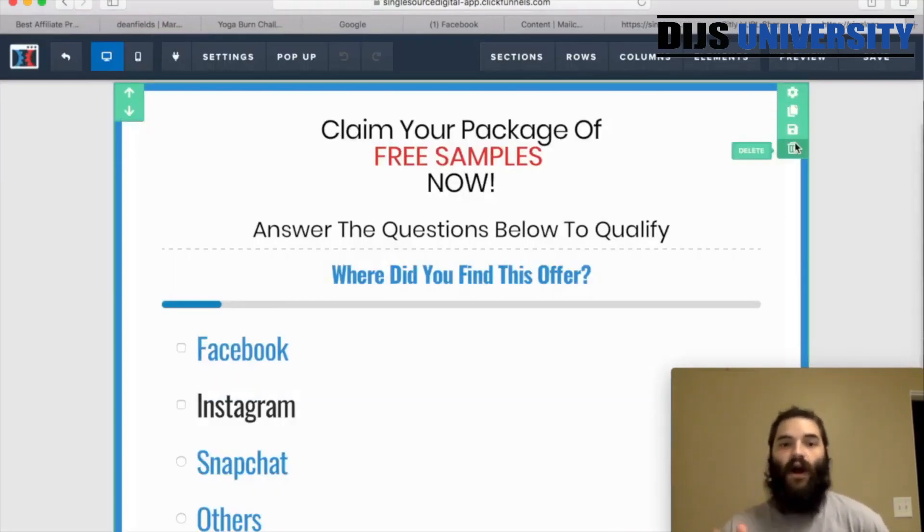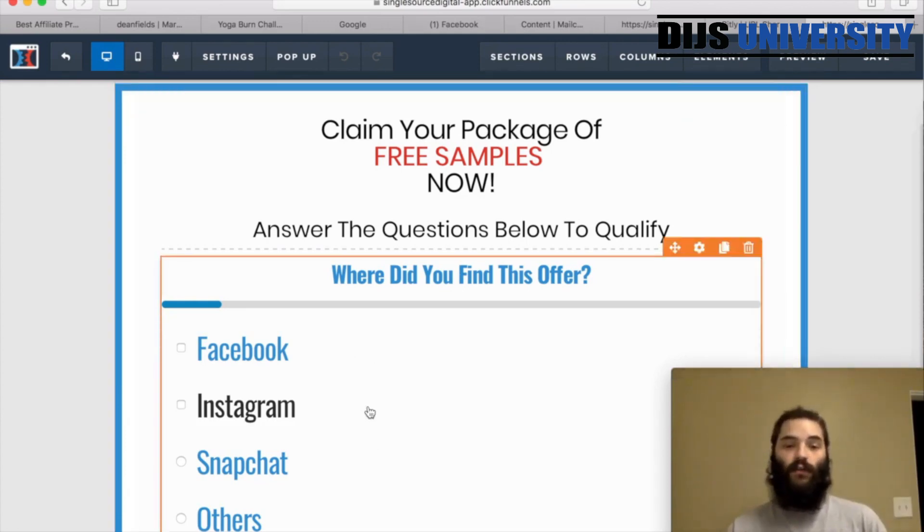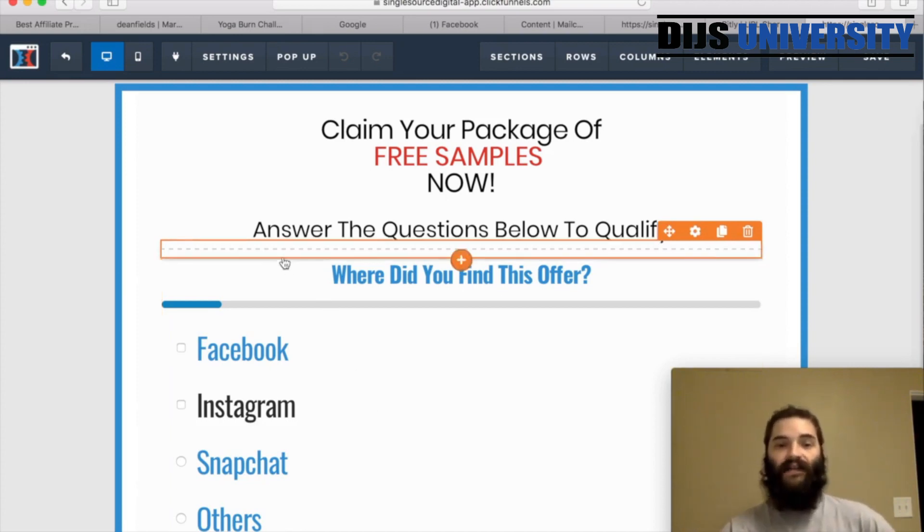Here's our ClickFunnels campaign — our template that you can get from our Facebook group. This is our Instagram and Facebook template. This page basically has two questions at the bottom: the first one is where did you find this offer, and the second is where are you from. After that it's going to automatically direct them over to our Yoga Burn landing page that we chose, and show them the offer for them to sign up with.